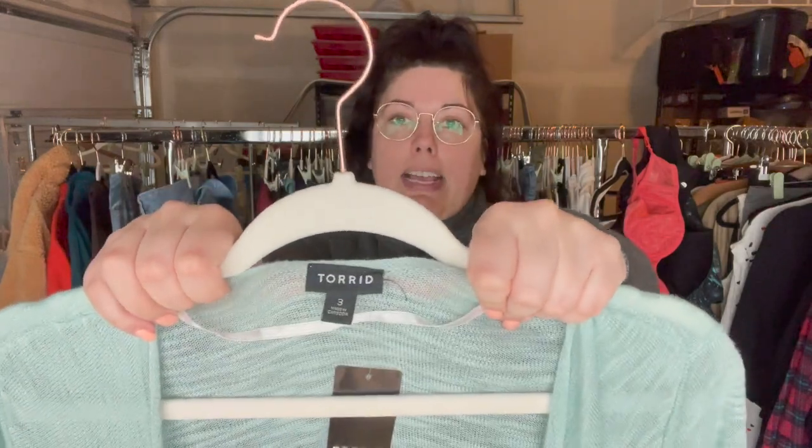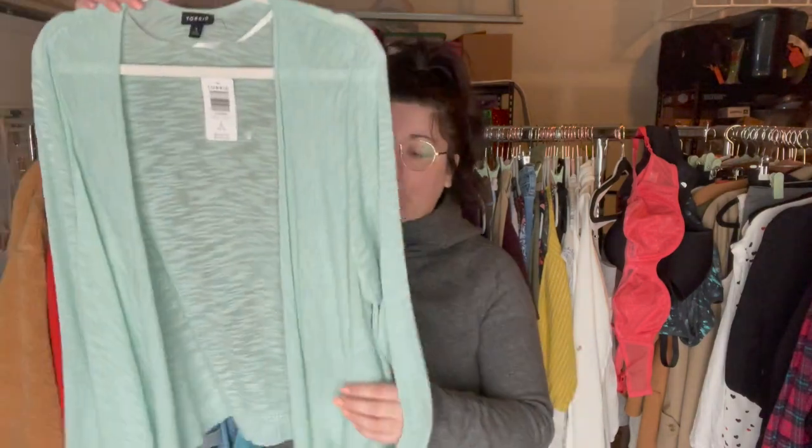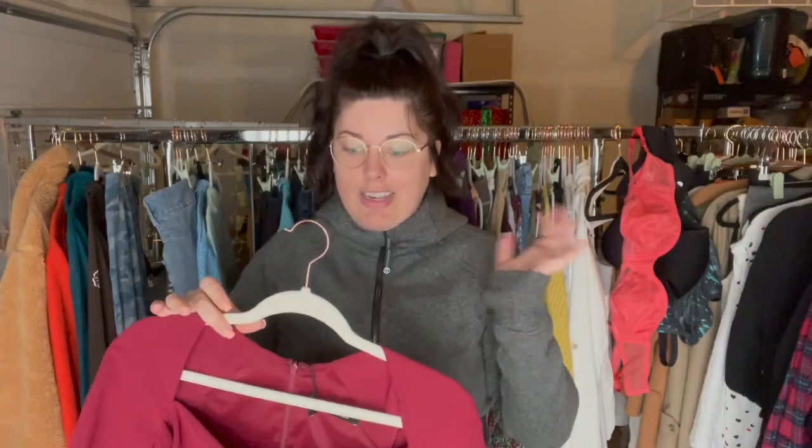Next is a brand I love picking up — Torrid. I am trying to stay with 2X or larger sizes, really trying to stay within 3X and larger, but this is new with tags — kind of a slub knit open front cardigan — and they went at $45.50 for this. I don't know how Torrid gets away with these prices because, although their clothing is cute and it's a niche sizing market, their quality I don't think is that great. Maybe their jeans are pretty good, but I feel like everything else doesn't have a very long lifespan. But this is cute, new with tags.